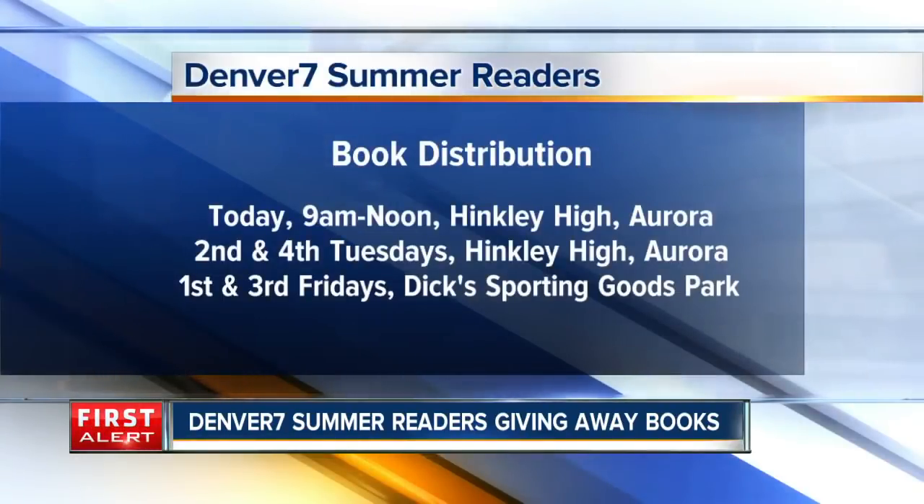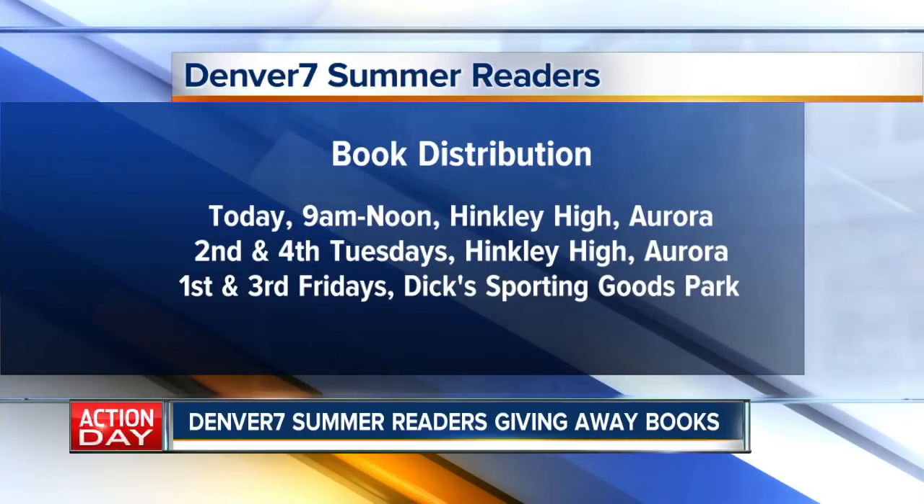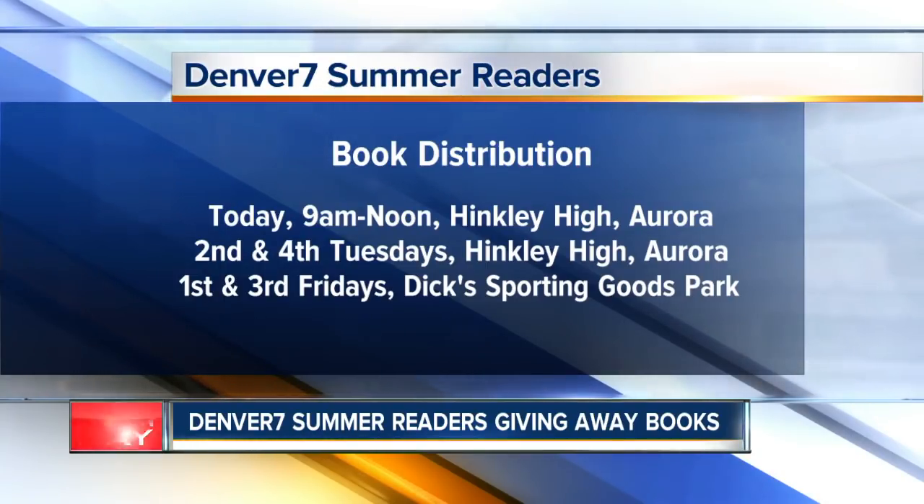Denver 7 is partnering with the food bank this summer to give books to kids at two of the mobile pantry locations. We have everything from infant and early reader books all the way up to young adult and teen novels, so there will be something for everyone — over 4,000 books that we'll be distributing, and we'll ask the kids to pick their books. Denver 7 will be giving out books today at Hinkley High School from 9 till noon, then at Hinkley High on the second and fourth Tuesday of each month this summer. We'll also be at Dick's Sporting Goods Park on the first and third Friday of each month.